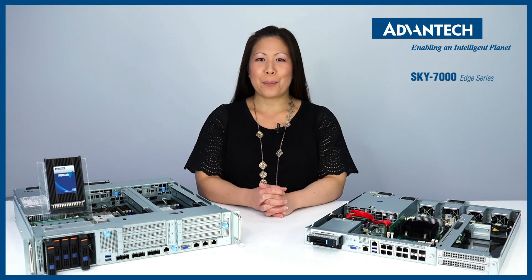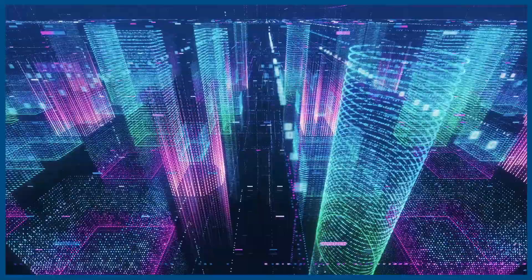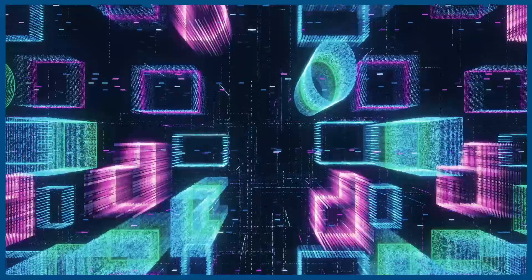Hi, I'm Jennifer Chen, Marketing Coordinator at Advantech. Today, Edge Computing is powering up IoT applications in smart cities with its decentralized infrastructure. However, how is all the data collected from all the sensors and wireless devices of IoT applications being processed?